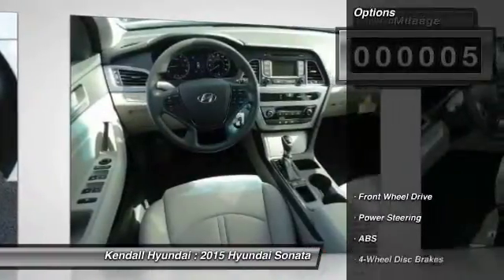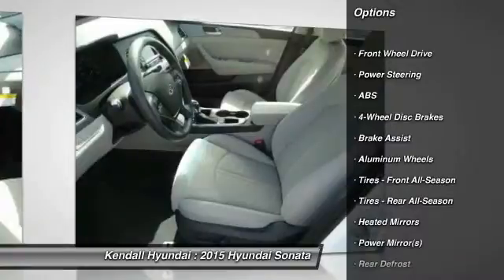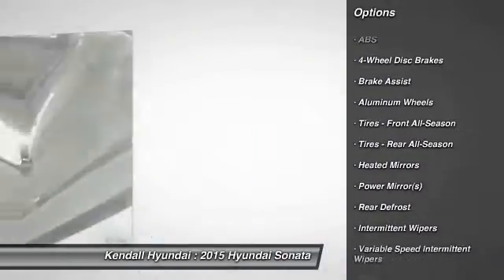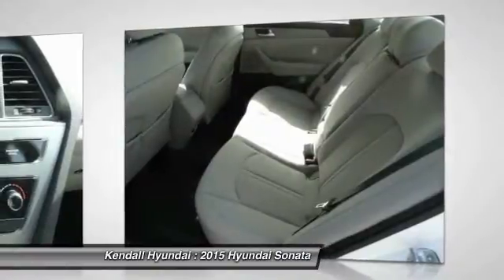Here are some of this vehicle's great options: traction control, anti-lock braking system, stability control, steering wheel audio controls, air conditioning, and power steering.